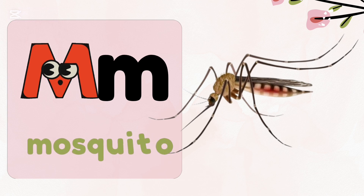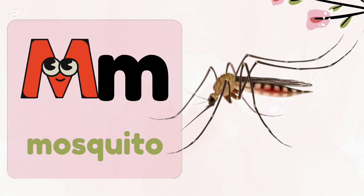M, m — mosquito. Do you know only female mosquitoes bite humans? They need protein from our blood to reproduce. Male mosquitoes feed only on plant nectars.